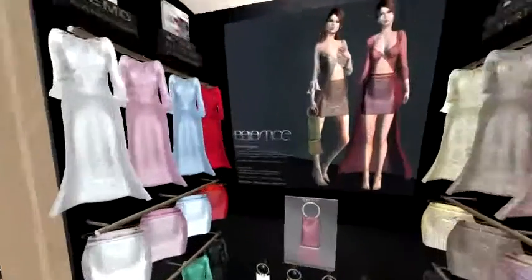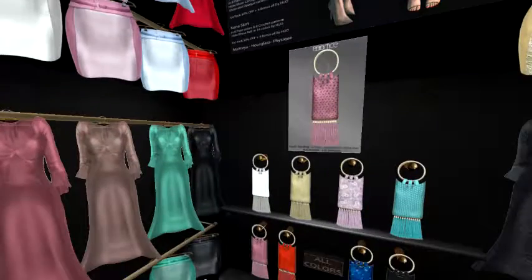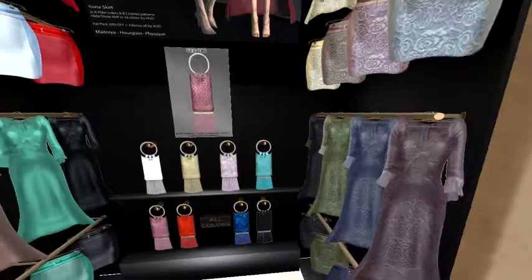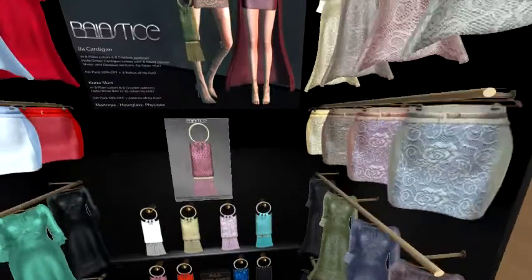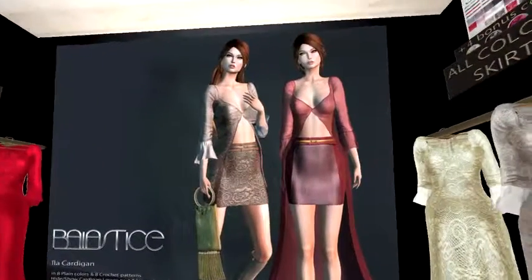And then we've got some pretty dresses, pretty skirts, handbags — looks like they've got everything that you need over here to go with a pretty outfit, to give you an idea how you can put it all together.